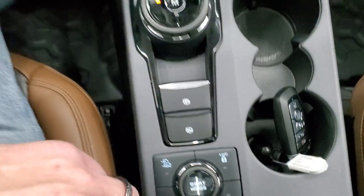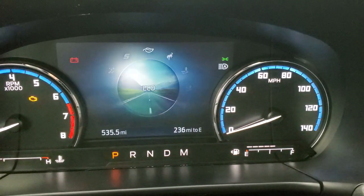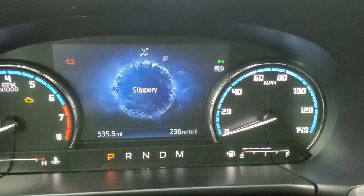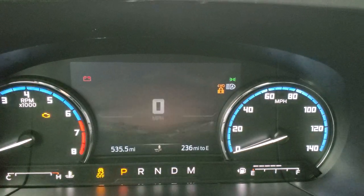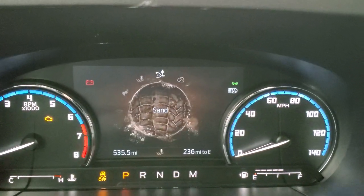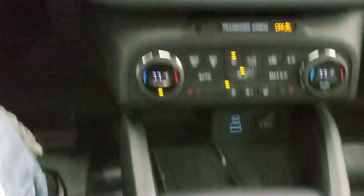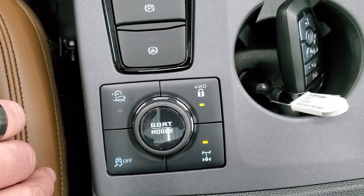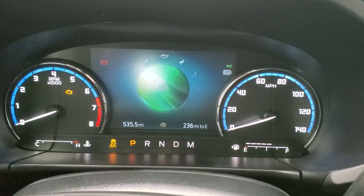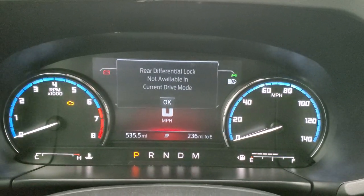It'll change up here in the 6.5-inch cluster. You have normal mode, eco mode, sport mode, slippery mode, and going the other way, mud and ruts — which is unique to the Badlands package and locks the four-wheel drive. You also have sand mode, rock crawl mode — the only one that automatically locks the rear diff — and trail mode. That's also where your stability control is, which you can turn off altogether. The system is smart enough that if you're in sport mode and click the rear diff, it'll tell you that's not available for that mode.